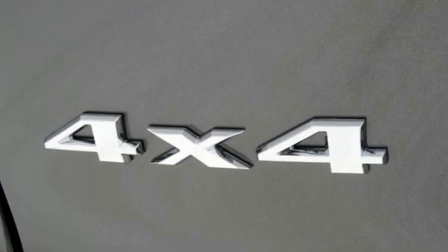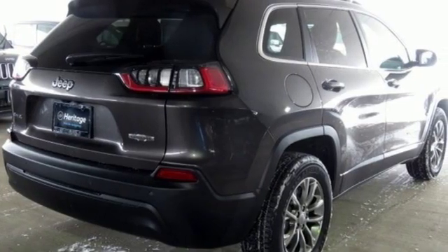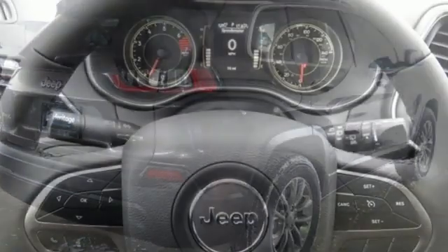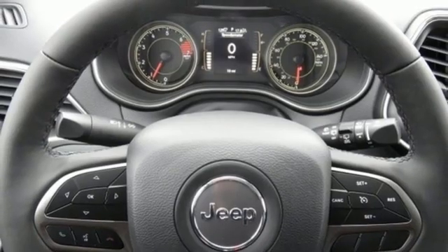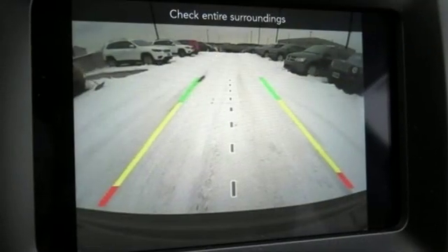The Jeep Cargo Management System makes the most out of your storage space. Uconnect, touchscreen display, and integrated voice command with Bluetooth brings sophistication no matter how rugged it gets. It's ever ready for the restless. Take this Cherokee for a test drive today.